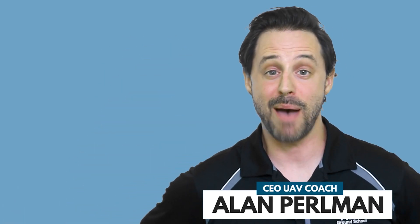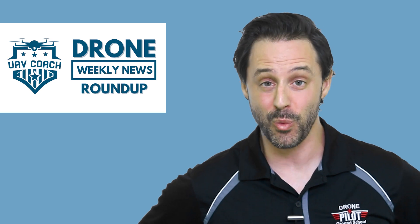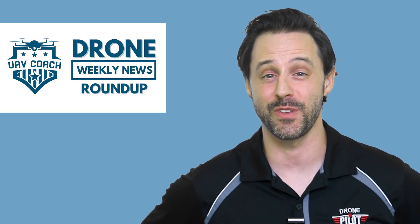Hello drone friends, this is Alan at UAV Coach and Drone Pilot Ground School. Happy Friday morning, welcome to our Drone Weekly News Roundup. I've got three stories to share with you this week.